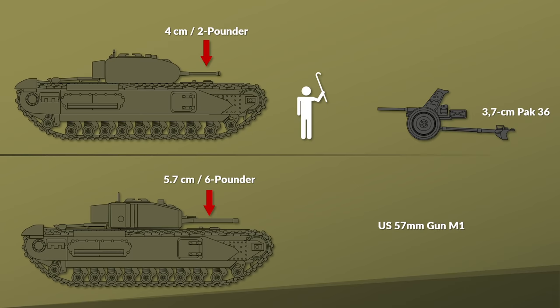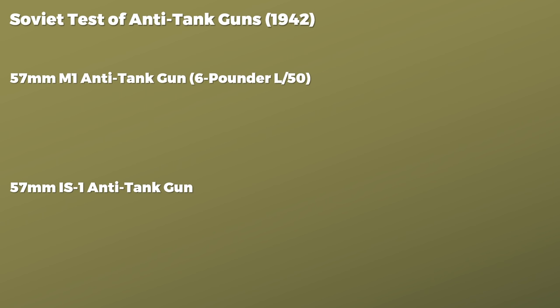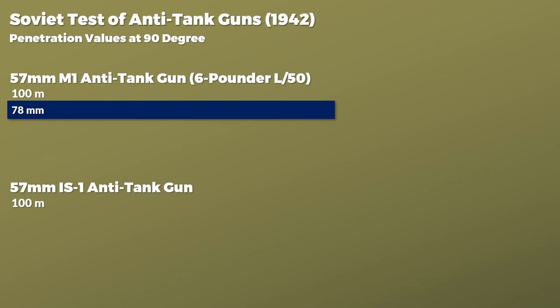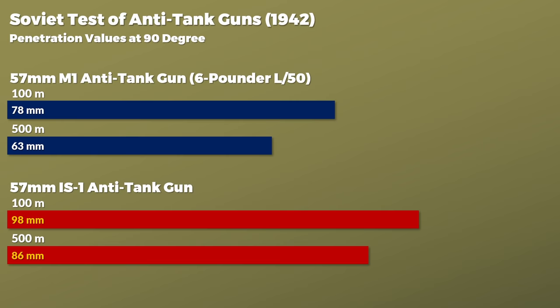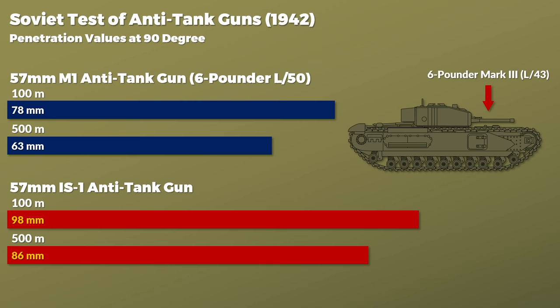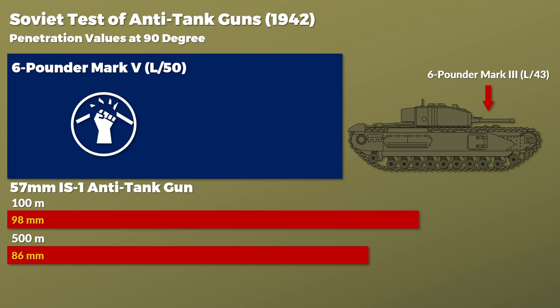Due to the Lend-Lease program the Soviets also received the American 57mm gun M1, with a barrel length of 50. In 1942, the Soviets compared this weapon to their own 57mm ZiS-2 anti-tank gun. According to the Soviets, at 100 m the 6-pounder managed 78 mm penetration whilst the ZiS-2 achieved 98 mm. At 500 m, 63 mm vs 86 mm. Considering the shorter barrel on the Churchill III, the German assessment is correct, assuming the Soviet values are accurate. The longer 6-pounder with improved ammunition later in the war was quite capable, but this ammo was not available yet.